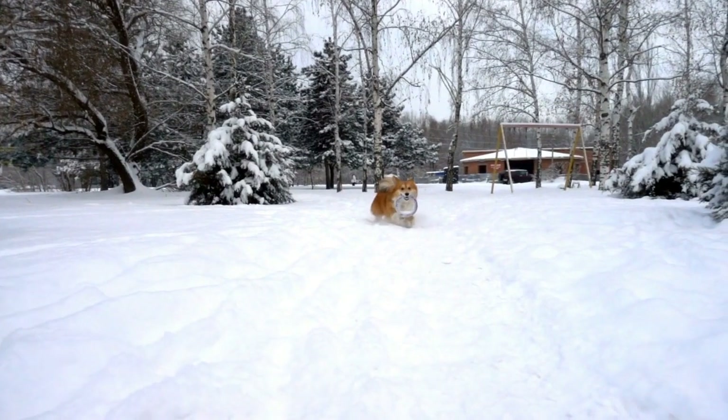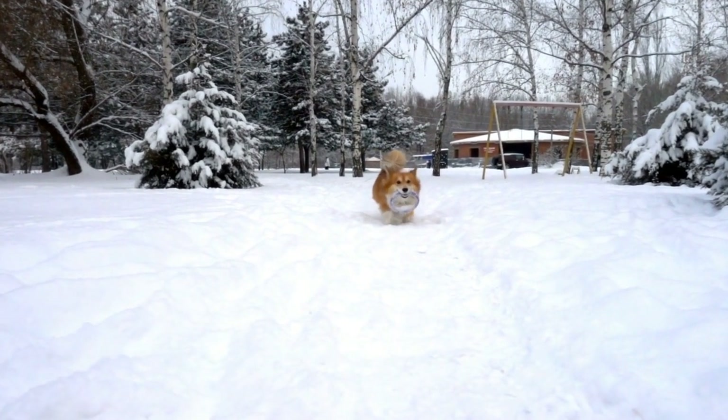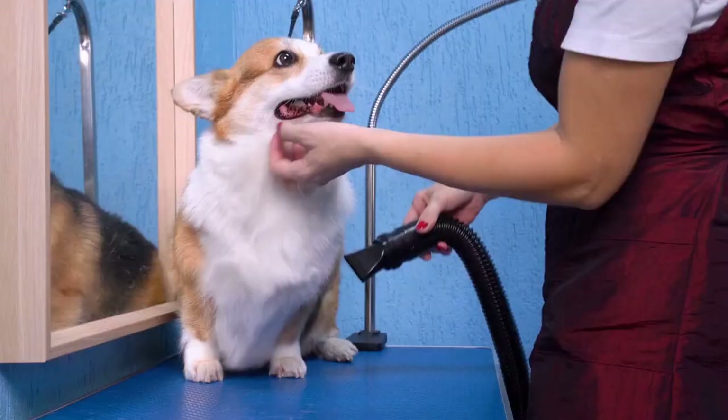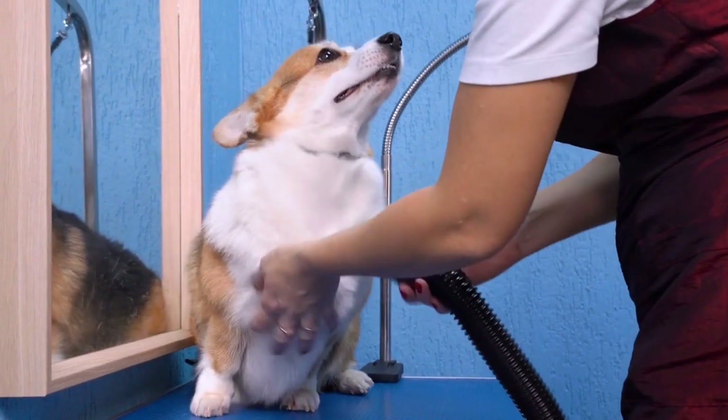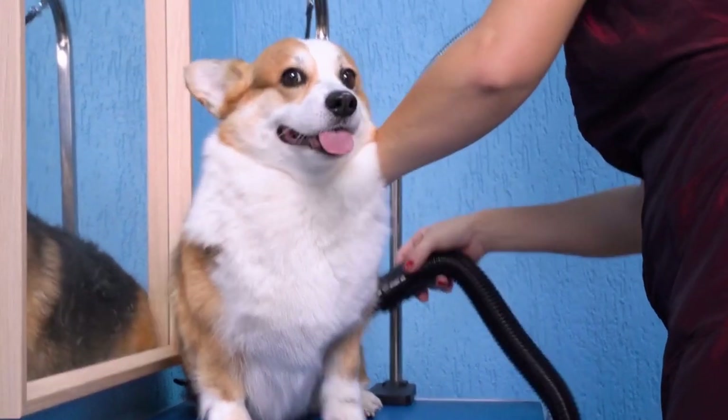To keep the coat looking its best, it is recommended to brush your Cardigan Welsh Corgi at least once a week. This will help to remove dead hair and prevent matting. Additionally, regular brushing stimulates the natural oils in the dog's skin, promoting a healthy and shiny coat.